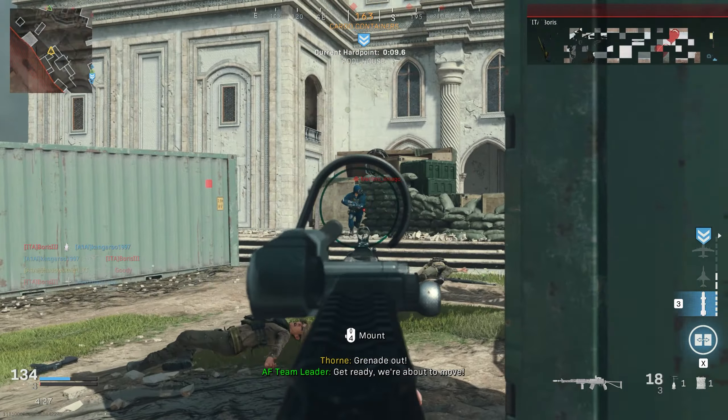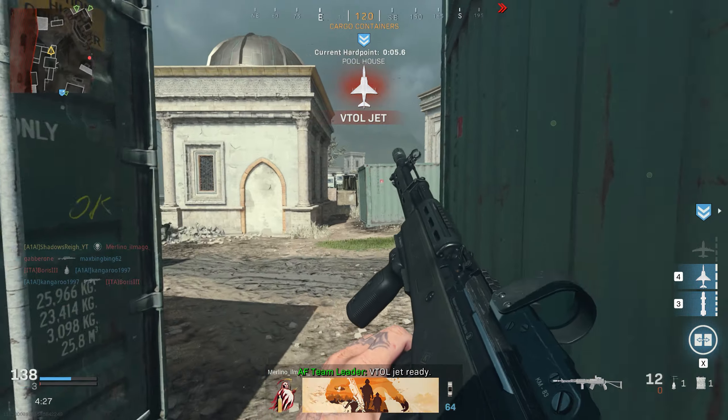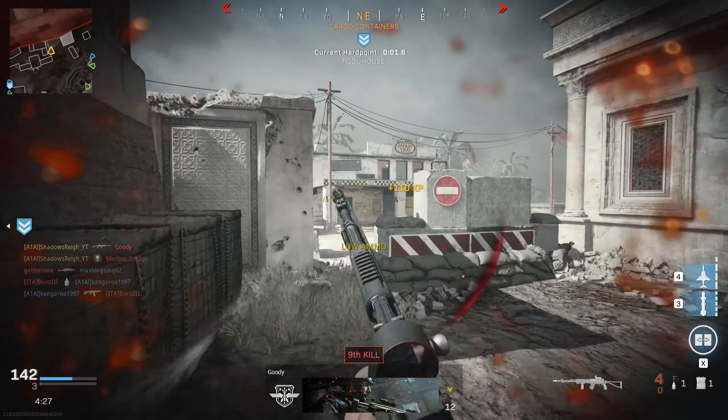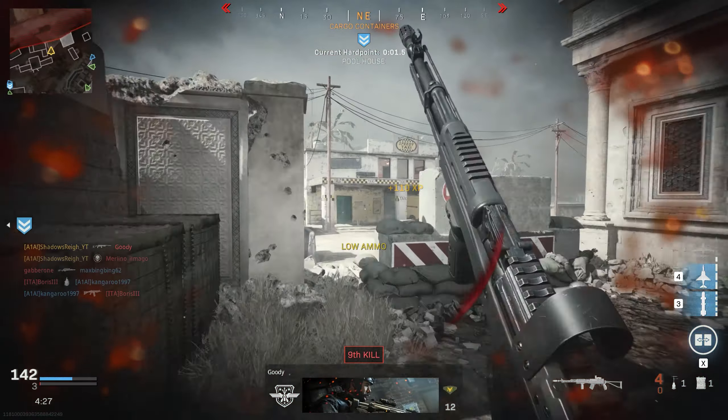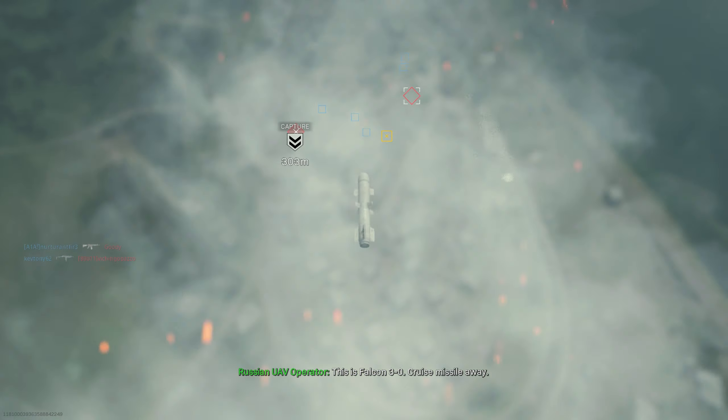Hello guys, it's ShadowsRain here and today we're going to be comparing the SKS against the EBR. Now YouTubers will be telling you that the SKS is an overpowered weapon that needs a nerf. Well, I'm here to tell you that they're wrong. Like the EBR, it's a high risk high reward weapon, and in this video we're going to be breaking down their similarities, their differences, and what's better in certain situations. We'll also be telling you which one you should be using.